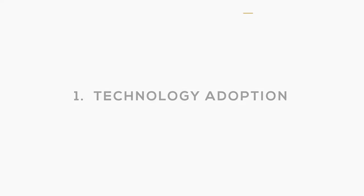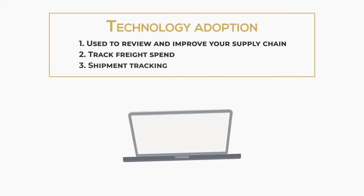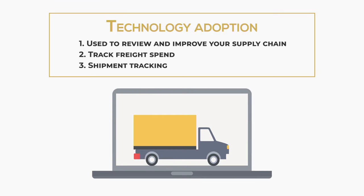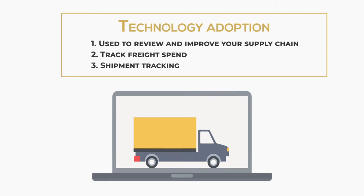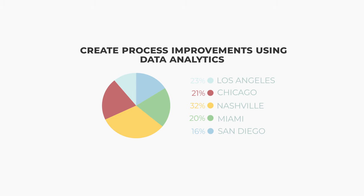Technology adoption. Technology is important to be able to review and improve your supply chain. If you are not using some form of transportation and shipping software to track freight spend, shipment timing, and warehouse inventory, then this needs to be an immediate priority. Without strong data analytics, it is very hard to create process improvements in your supply chain.